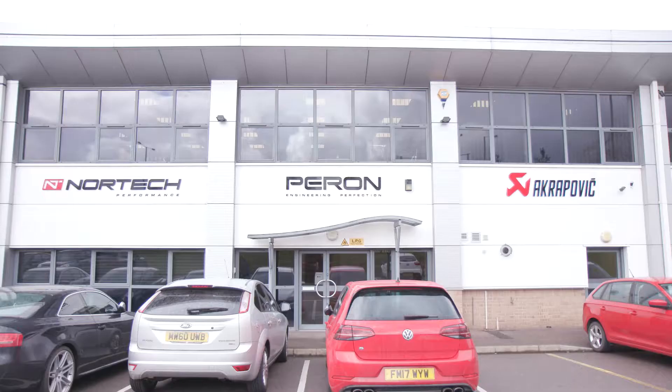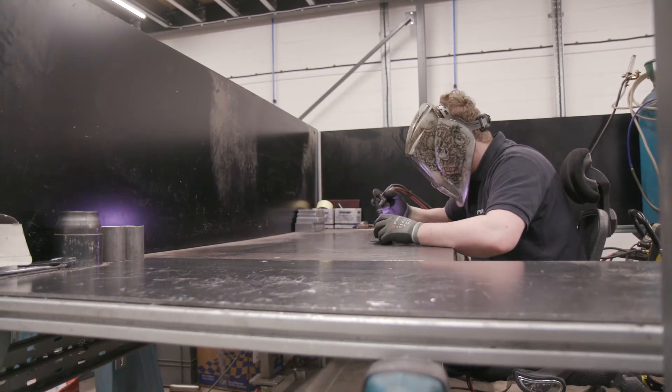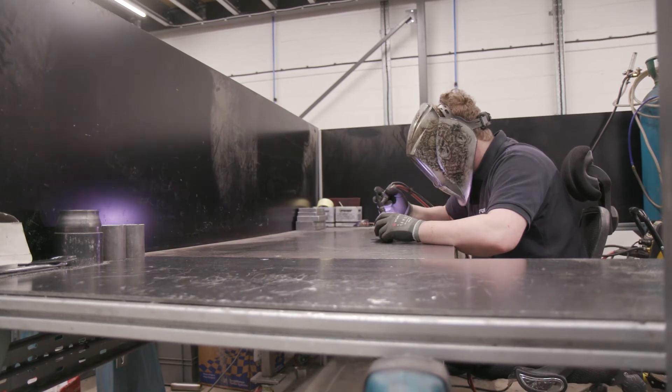Lewis is the dream apprentice — his attendance is always 100%, always here on time, his work quality is everything we'd expect here at Nortec. He always listens to instructions and he's always willing to learn new things.